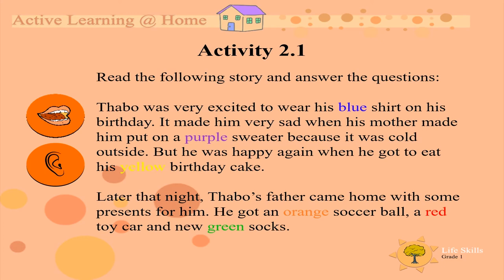I am going to read the story one more time. Tabu was very excited to wear his blue shirt on his birthday. It made him very sad when his mother made him put on a purple sweater because it was cold outside. But he was happy again when he got to eat his yellow birthday cake. Later that night, Tabu's father came home with some presents for him. He got an orange soccer ball, a red toy car, and new green socks.